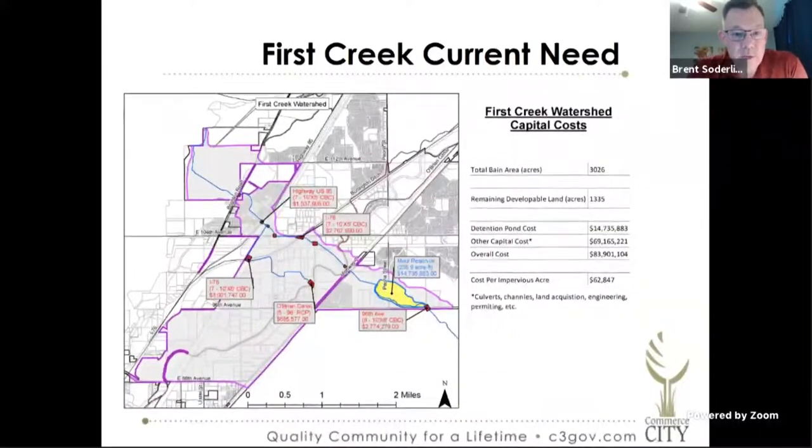Next we have the First Creek drainage basin. You can see that we only have 1,335 remaining developable acres. In First Creek we have what we call the mall reservoir, which is a large regional pond that needs to be built — no crossing of the O'Brien Canal, Havana, I-76, 104th, US 85 — and First Creek ultimately ends up in the large channel in Bell Creek. So the cost for First Creek is right around $63,000 per acre.